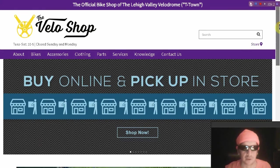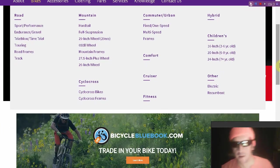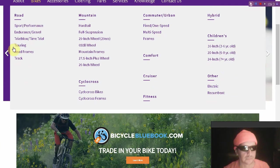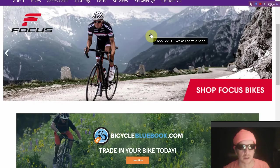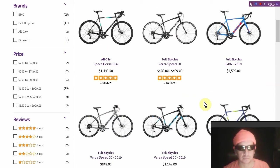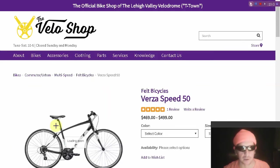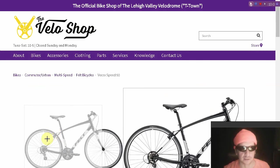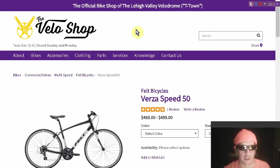Speaking of prepping, do you have a bicycle in your arsenal? When the power grid goes down and gas pumps stop pumping in about 24 hours, people will fight over a gallon of gas. One of the things you may want to consider is a bicycle for prepping — perhaps a commuter or urban type. These bikes tend to have lugs for pannier racks. Be the hero of your neighborhood and do the logistics if there is an extended grid-down period.